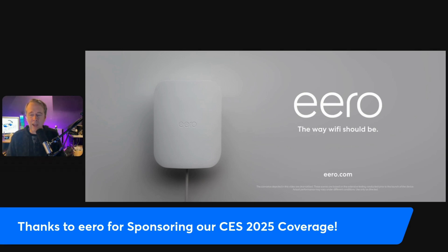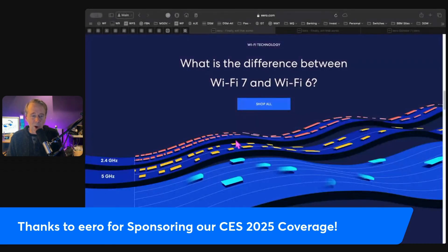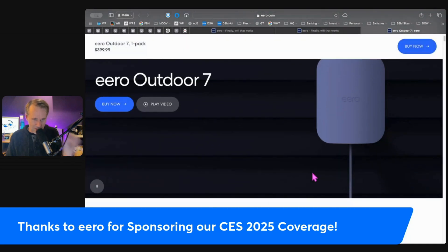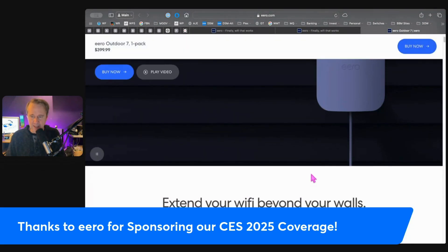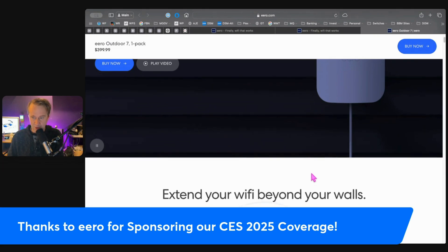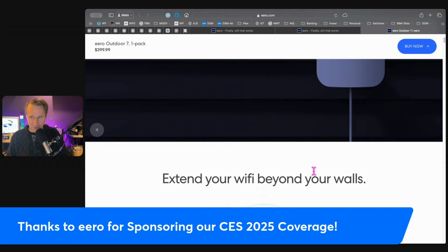Weatherproof design — rain, snow, or shine. They've tested this stuff in so many different environments, so whatever you're going to throw at it, it's going to handle it. And the Eero Outdoor 7 has support for Wi-Fi 7, so it's ready for the future, bringing all that ultra-low latency and faster speeds. Who wouldn't want to live in a world where your backyard Wi-Fi is just as reliable as the signal in your living room?